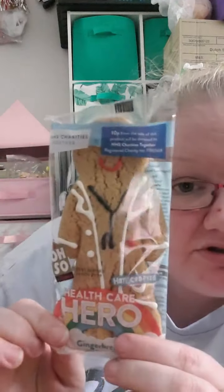I went to B&M, Aldi and Poundland today. As I'm unpacking I thought I'd show you what I got. I've already put away some chilled stuff. I did get four of these healthcare hero gingerbread figures - doctors and nurses - they were a pound each, and I got four to give to some people we know who are key workers.